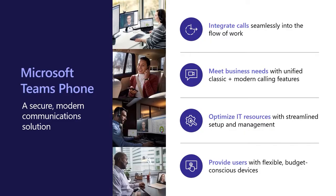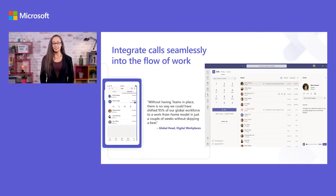So what does Microsoft Teams Phone actually provide? It integrates calls seamlessly into the flow of work. It meets business needs with unified, modern and classic calling features. It optimises IT resources with streamlined setup and management via the Teams admin centre, and it provides users with flexible and budget conscious devices. Enabling Teams Phone adds a dialling pad to your Teams environment so you can make external, inbound and outbound calls with the calling plan.